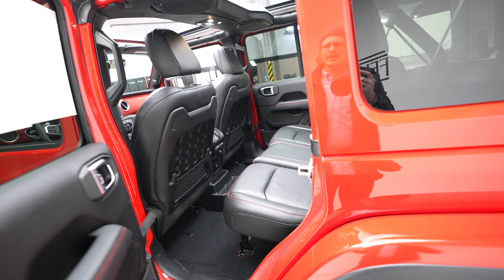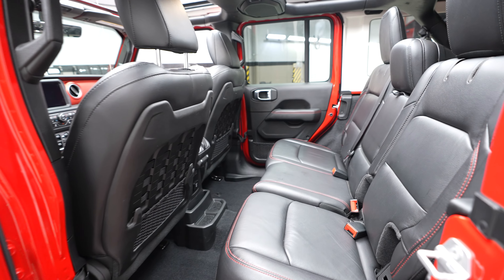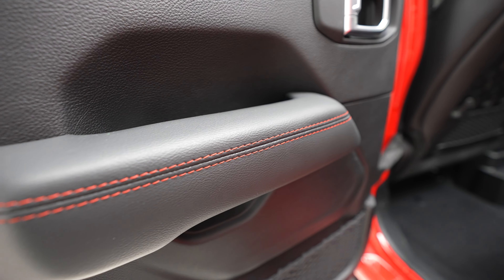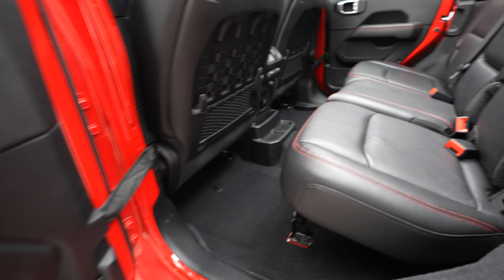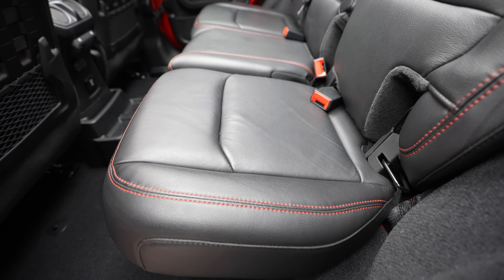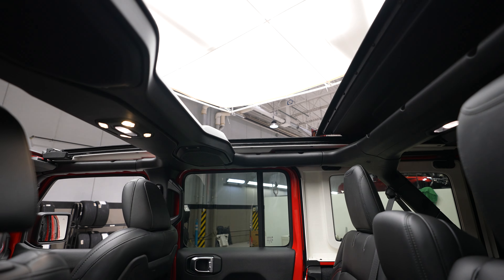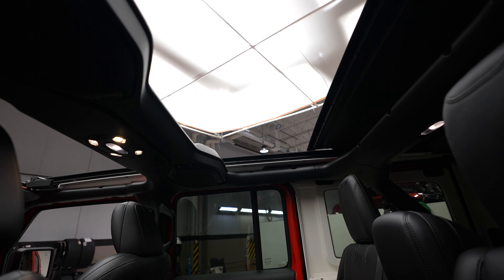Let's take a look at our rear seats — and again that red stitching detail. And look at the rear sunroof here.